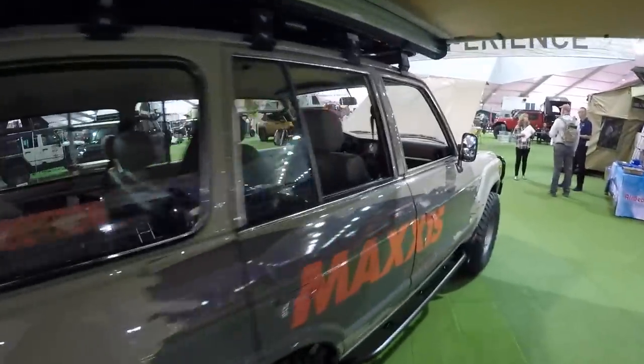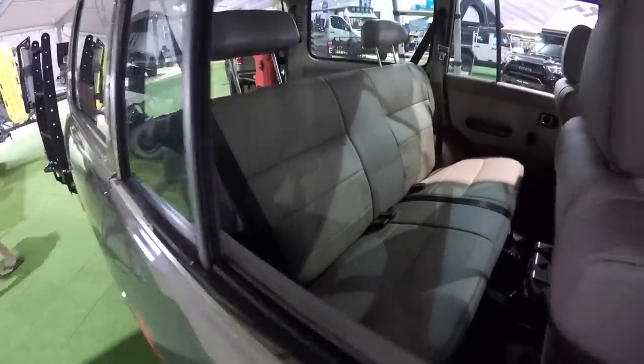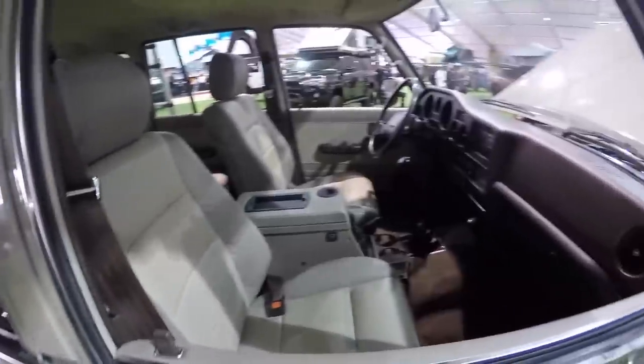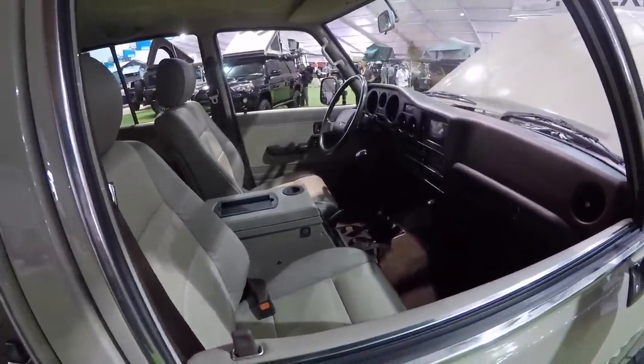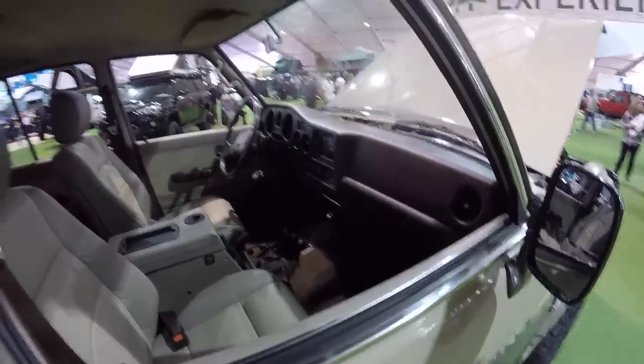I like the '80s brown interior — they kept it old school. Look at that, even the original steering wheel. So cool, love it.